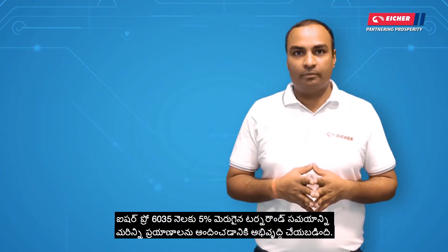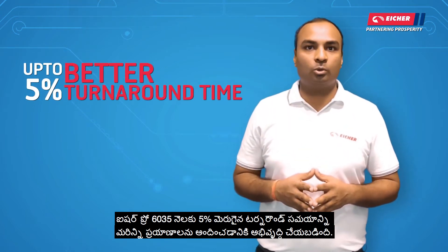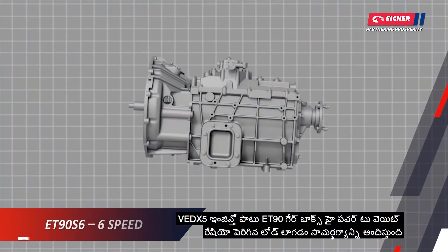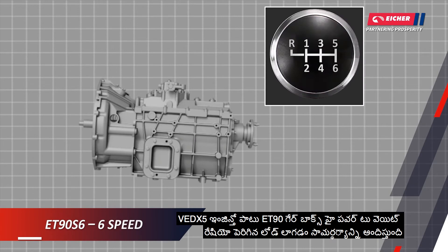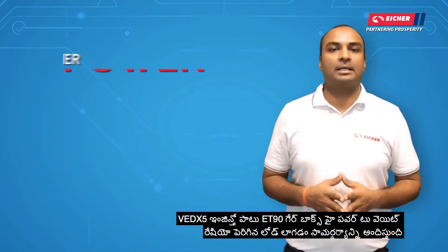Eicher Pro 6035 is developed to deliver up to 5% better turnaround time, leading to more trips per month. The VEDX-5 engine is coupled with the ET90 gearbox, offering a high power-to-weight ratio that delivers increased load-carrying capacity.